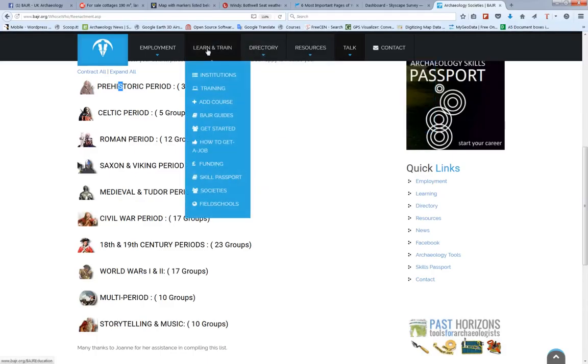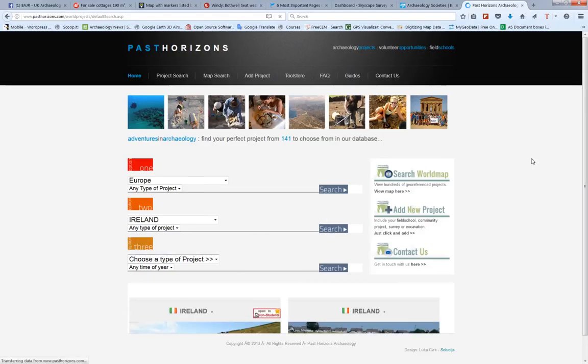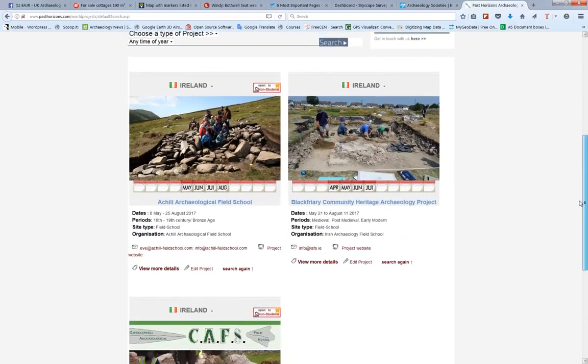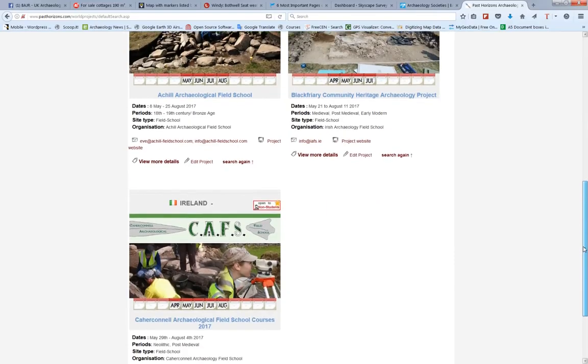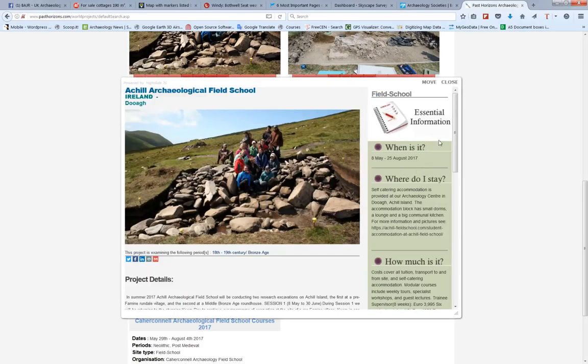Just at the bottom here we have a thing called field schools. This links to the Past Horizons field school system, where again you can search for field schools. That'll do nicely — here we are. All the field schools in Ireland at the moment. You can see when they're happening, view more details, and even go on the project if you want.